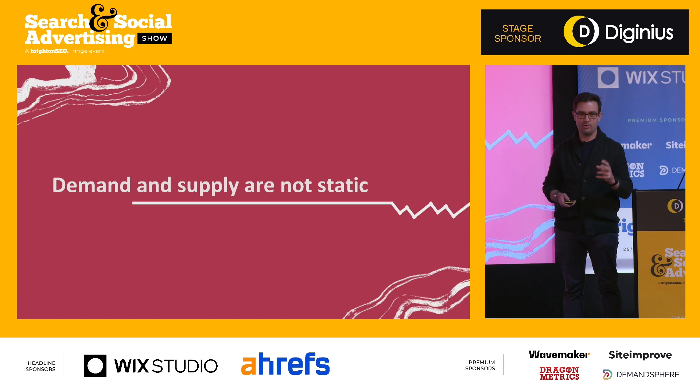There are two things that flow from this. One, it can cause challenges — if performance marketers don't know there's a supply issue, that can cause problems with sales. But if performance marketers can understand the supply and demand factors, it creates really interesting opportunities to take advantage of that information.